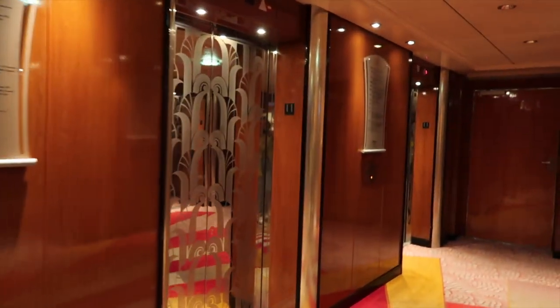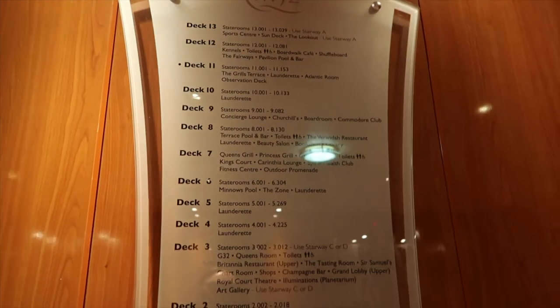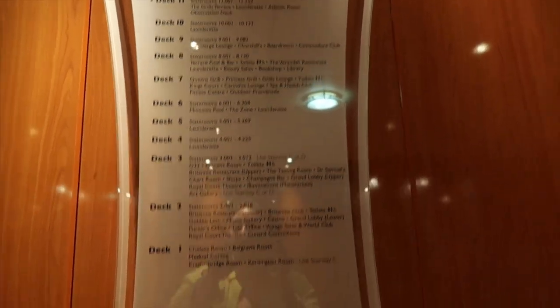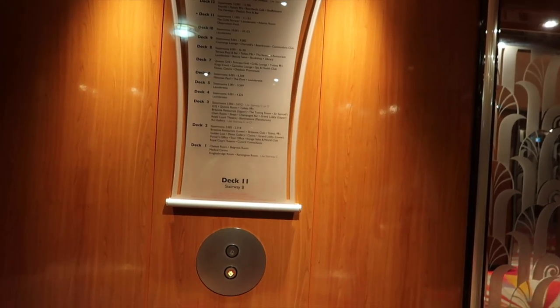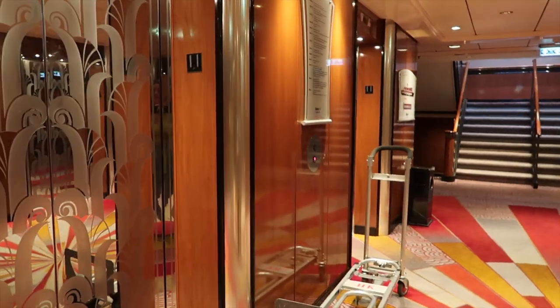We're on our way to lunch — they're very fancy lifts, aren't they? Yeah, deck seven. Is it the Queen's Grill that we're going to — is that what she said? Oh yeah, maybe we can have a look at that after lunch. There are pictures of the ship around over there — we can just have a look.